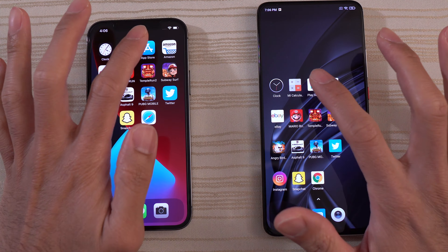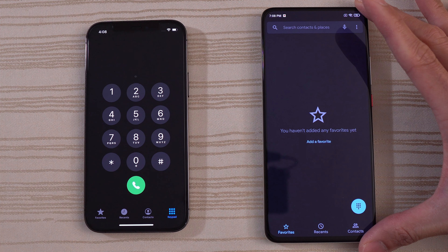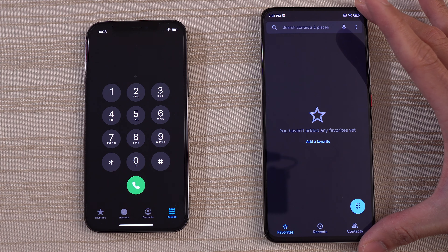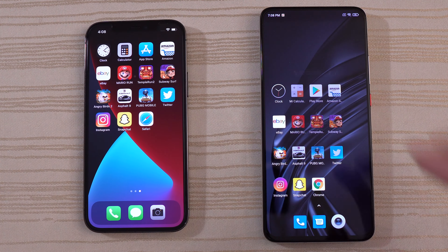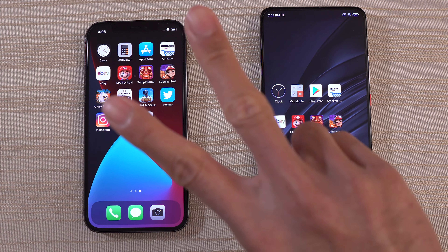Let me know in the comments below what you thought about this matchup. Are you an Apple fan rocking your new iPhone 12, 12 Pro, Pro Max, or mini? Do you have an Apple Watch Series 6, the new iPads, or are you excited for the new MacBook Pros? Or do you prefer Xiaomi — a Poco F2 Pro, Xiaomi Mi 10T, or Poco X3 NFC? Let me know in the comments down below. Thanks for watching — peace out.